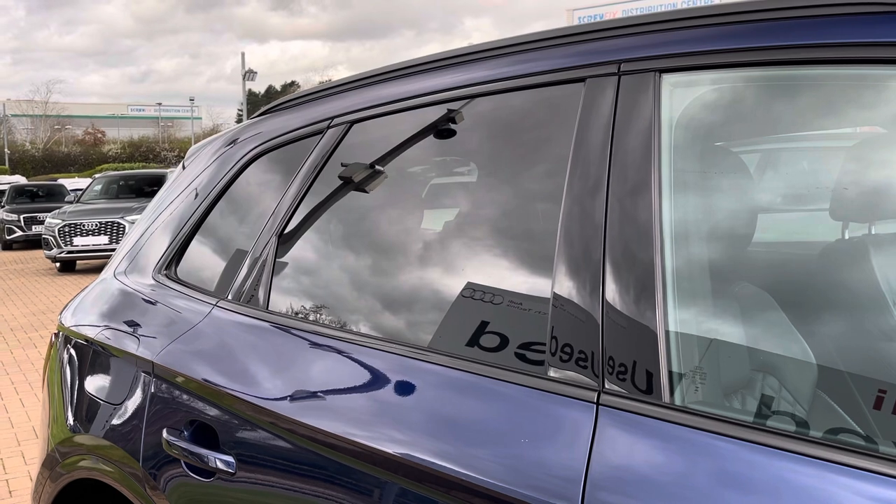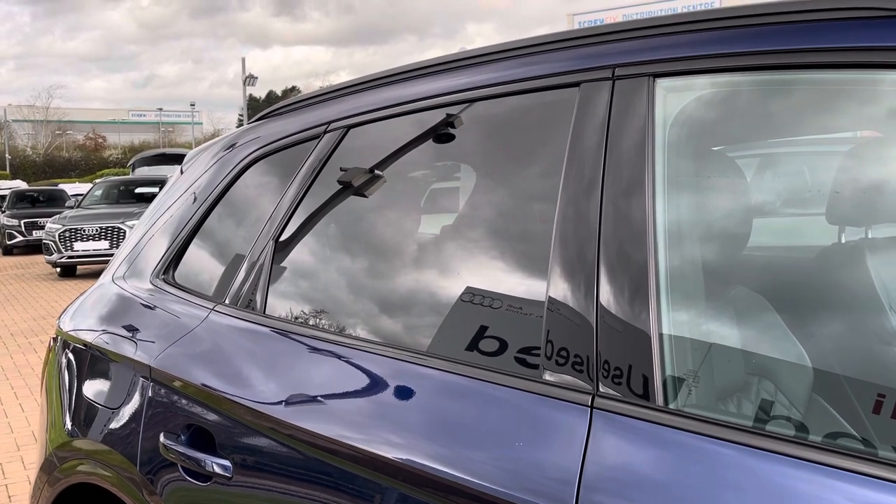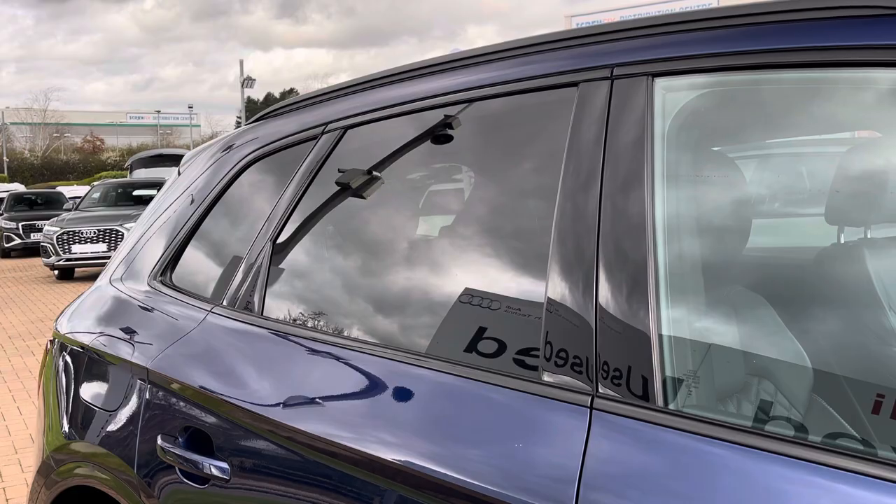To the side of the vehicle we do find the rear privacy glass, which keeps those rear occupants' privacy as well as continuing the overall black and blue theme.